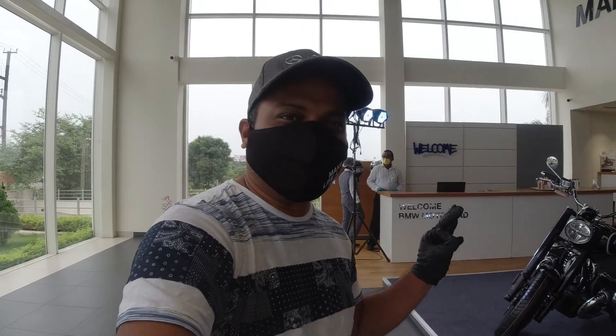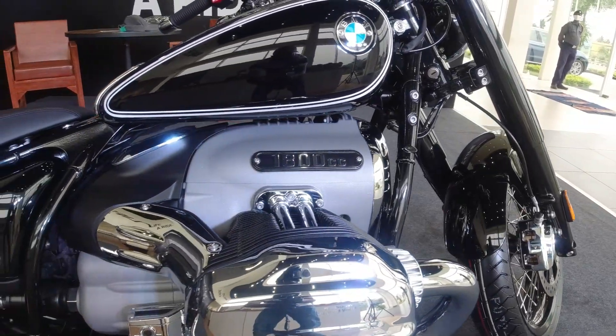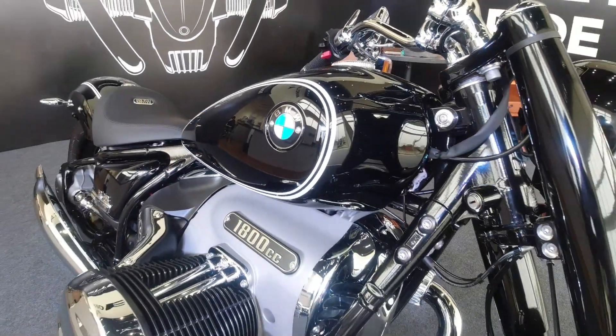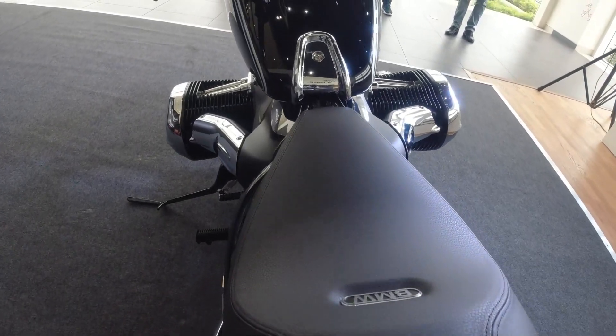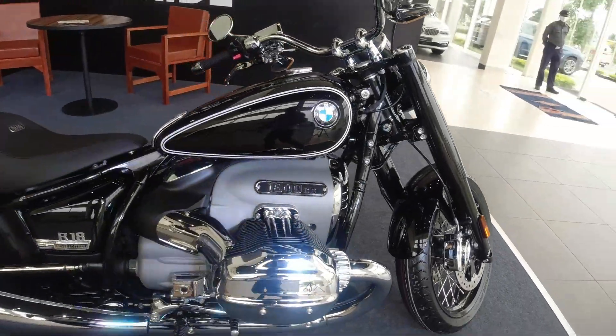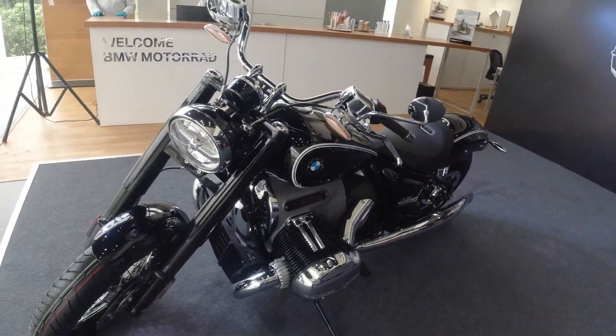Hey guys, welcome back to the channel with a new video. We are in a BMW showroom and you can see a big masterpiece — the R18, which is an 1800cc from BMW. This is a very popular bike. If you remember the R5, it was about 80 years ago, and the design of the R18 was inspired by that bike.